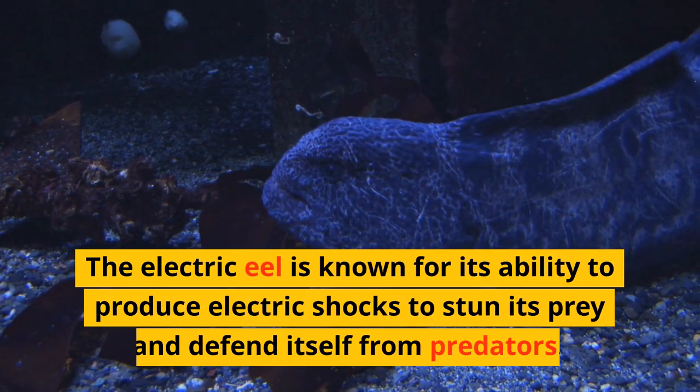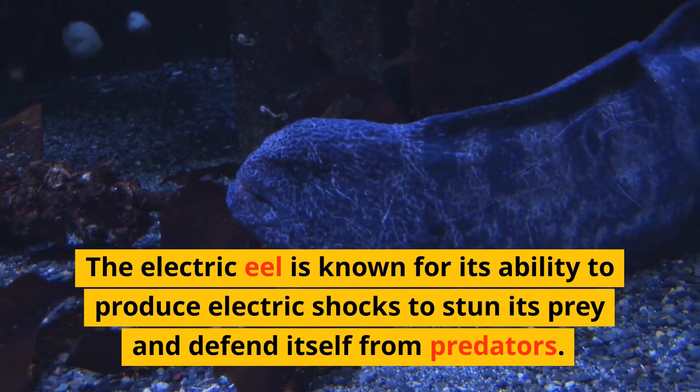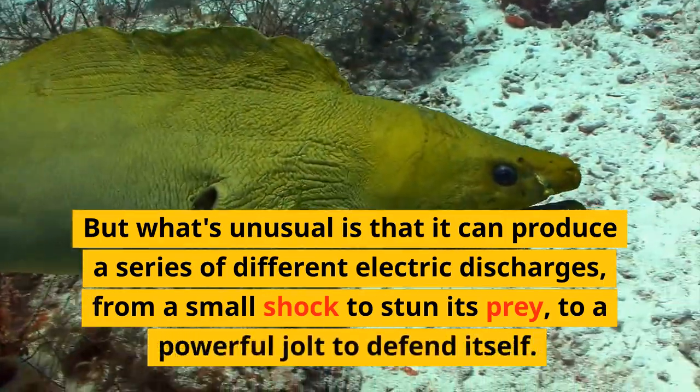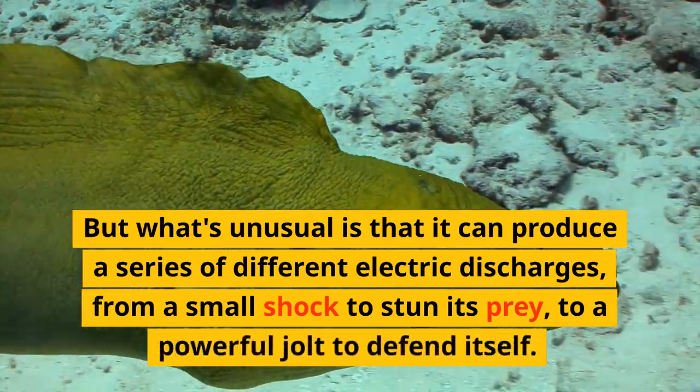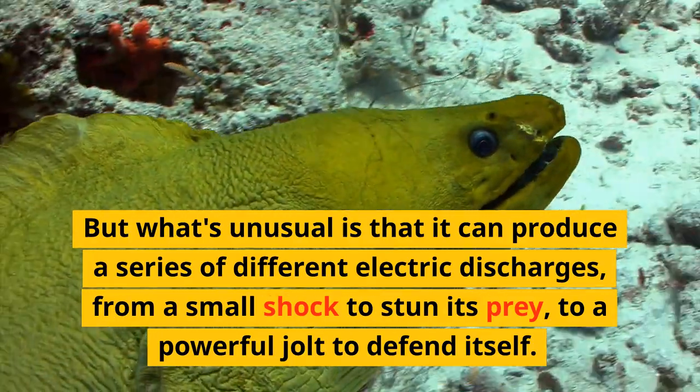The electric eel is known for its ability to produce electric shocks to stun its prey and defend itself from predators. But what's unusual is that it can produce a series of different electric discharges, from a small shock to stun its prey, to a powerful jolt to defend itself.